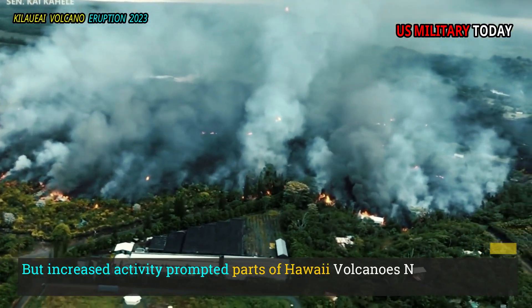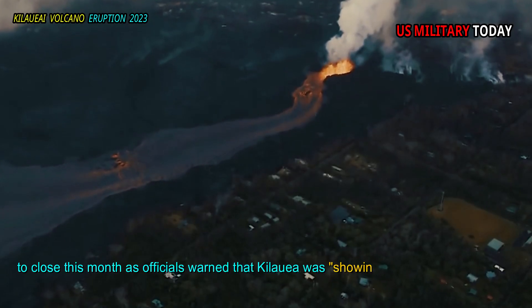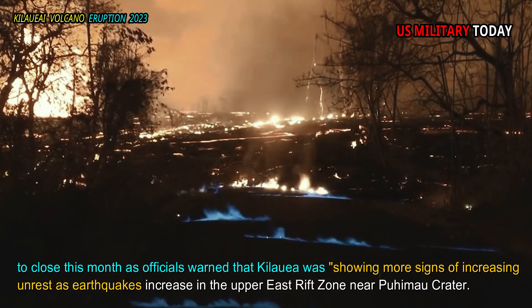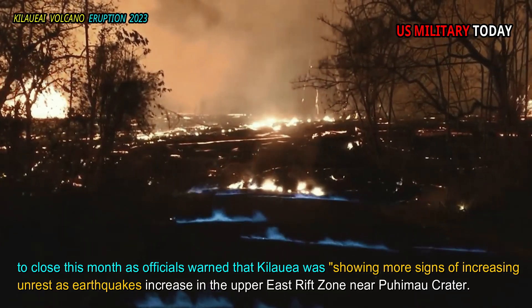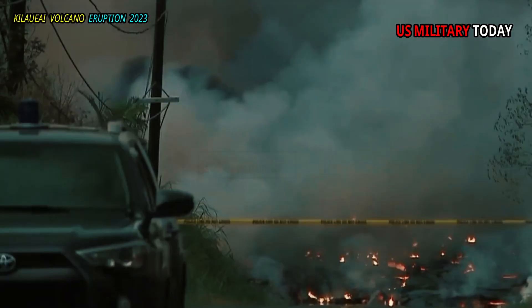But increased activity prompted parts of Hawaii Volcanoes National Park to close this month as officials warned that Kilauea was showing more signs of increasing unrest as earthquakes increase in the Upper East Rift Zone near Pu'u'ō'ō Crater. The closure was a precautionary measure, the official added.